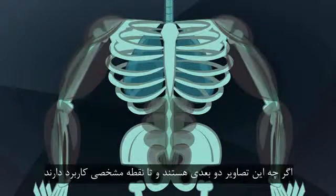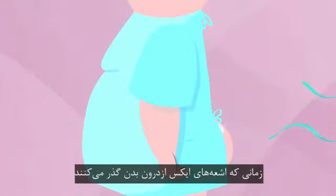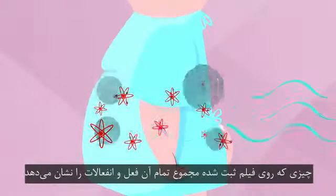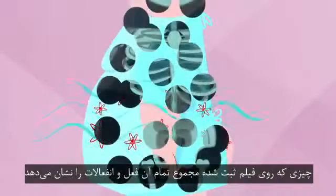These 2D pictures are only useful up to a point, though. When X-rays travel through the body, they can interact with many atoms along the path. What is recorded on the film reflects the sum of all those interactions.